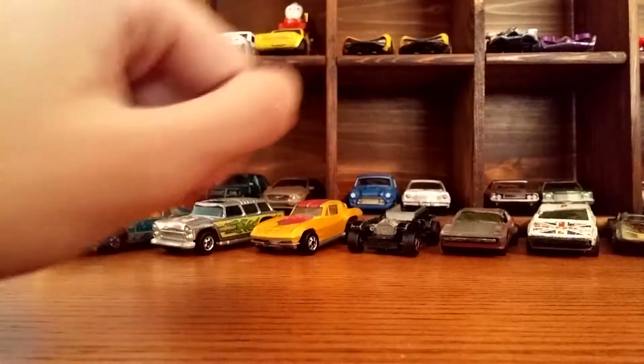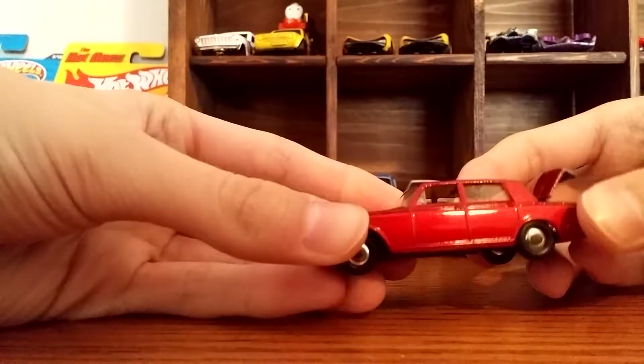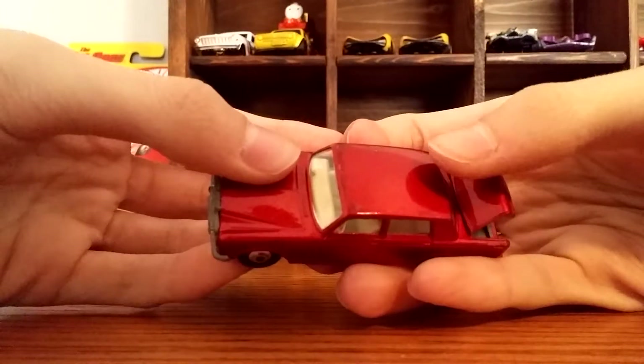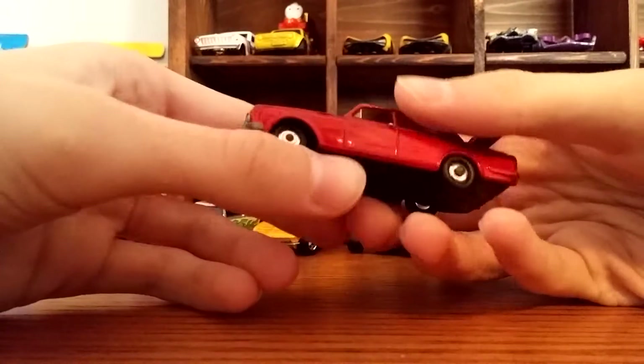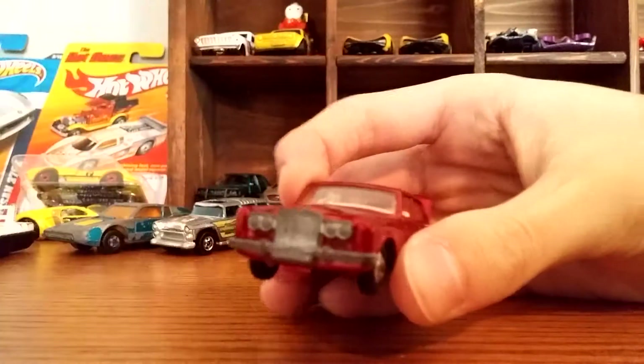This one wasn't in the bag — I got it separately for a dollar. It's this Rolls Royce Silver Shadow and the trunk opens on it. It's really nice and in pretty good condition, except for a little bit of scratching on the roof and on the bottom. I think it's a really nice car.